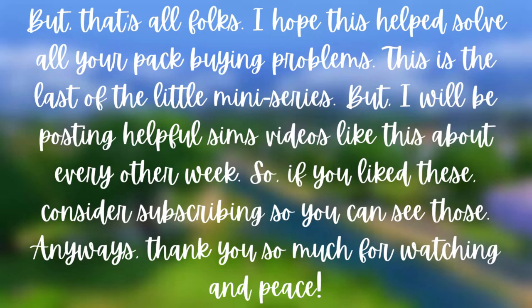That's all, folks! I hope this helps solve all your pack-buying problems. This is the last of the mini series, but I will be posting helpful Sims videos like this about every other week. If you like these, consider subscribing — and thank you so much for watching. Peace!